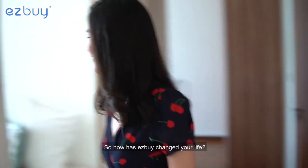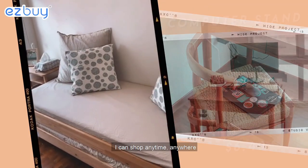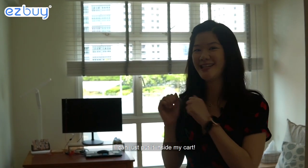I'll bring you to my study room. So how has Easy Buy changed your life? It brought about a lot of convenience because I can shop anytime, anywhere, and every time I think about something I need, I can just put it in my cart.